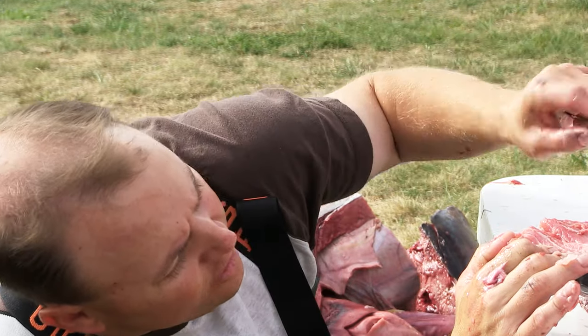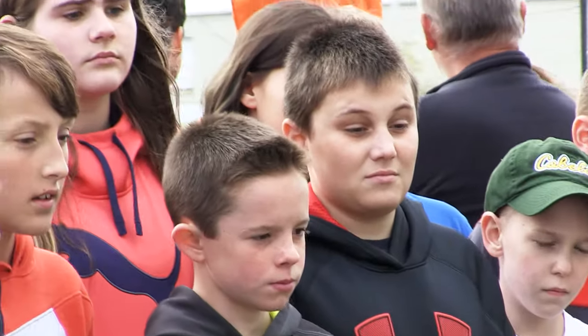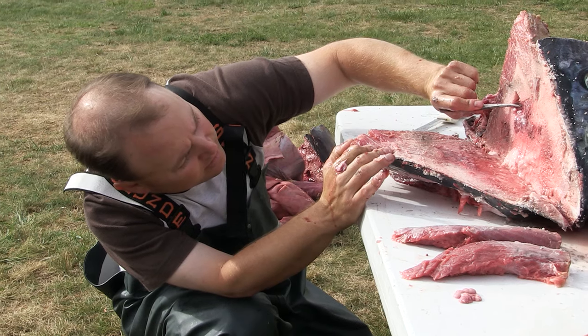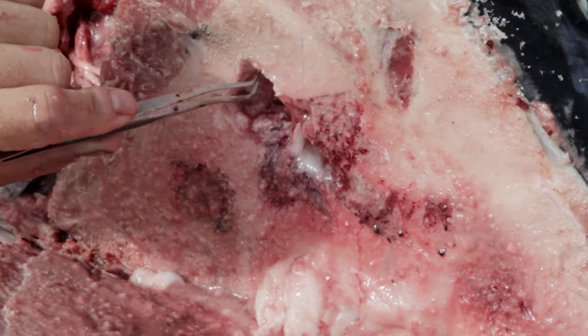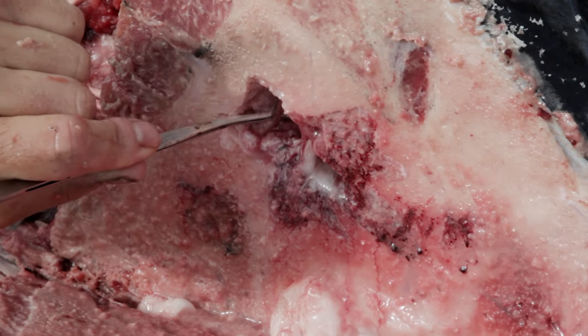We use a structure called an otolith to learn more about the population of bluefin. An otolith is really a crystal. There's six of them, or three sets of them, that are in the inner ear of the fish. And where we're trying to go is right here at the base of the skull. There's a little pocket or a little capsule in there, and hidden in the base of that is where the otoliths are kept.